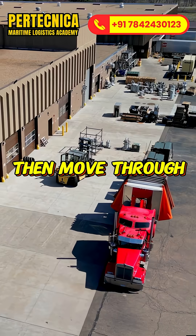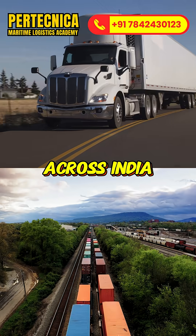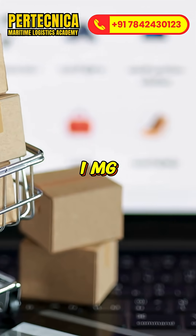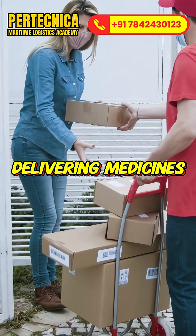Medicines then move through warehouses, distributors, and 8 lakh pharmacies across India. Online platforms like 1MG and FarmEasy are reshaping access, delivering medicines straight to your door.